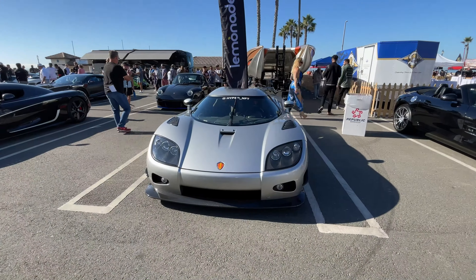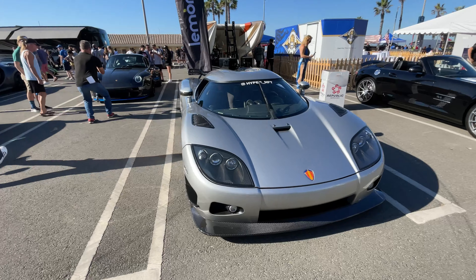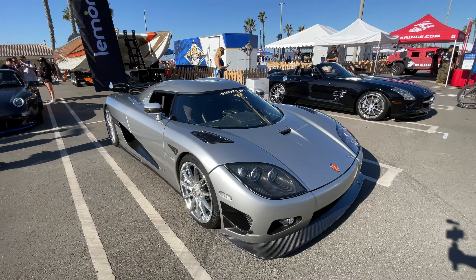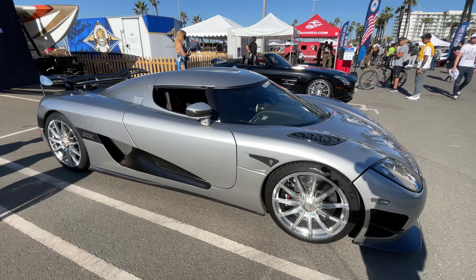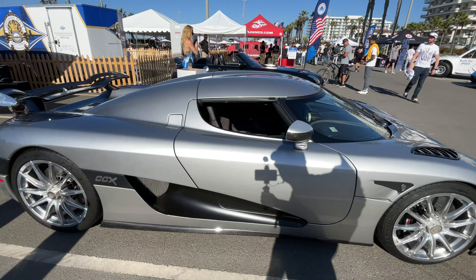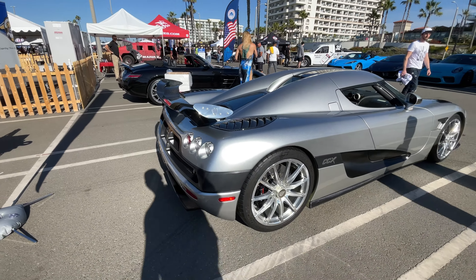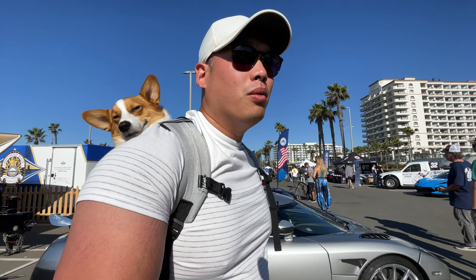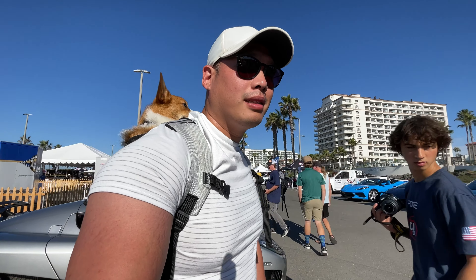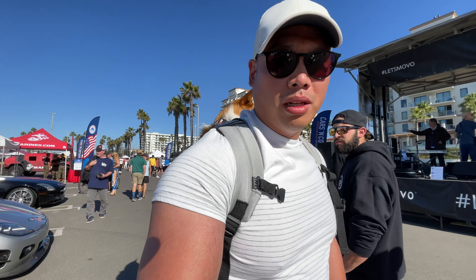Wow, starting with one Koenigsegg here — Koenigsegg CCX. Wow. This car was such a coveted car, and this was when it was still hard to get Koenigseggs in the States. Not only that, guys, we have probably about six or seven Koenigseggs, so let me show you another one.